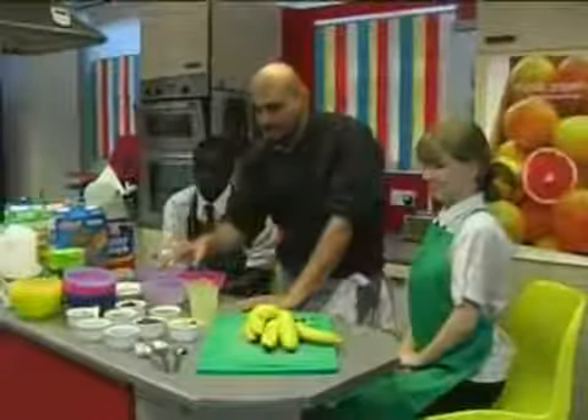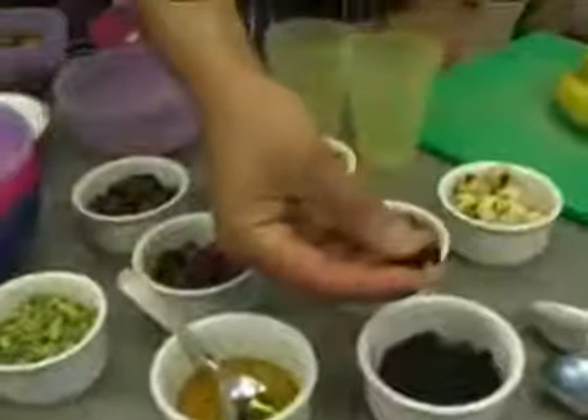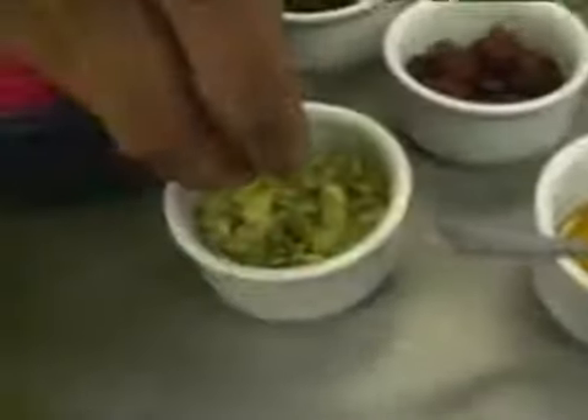Right, so here are our toppings. Does anyone know what any of these are? Raisins. Excellent, we've got raisins in here. Honey, brilliant. Do you know what seeds these are? These are pumpkin seeds.